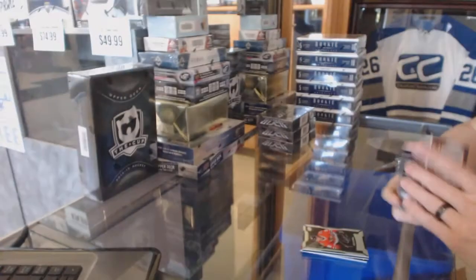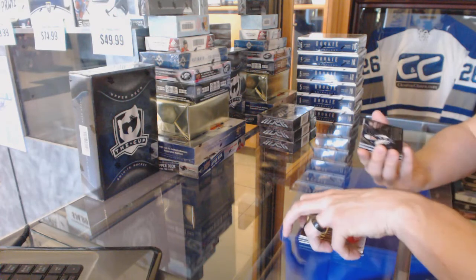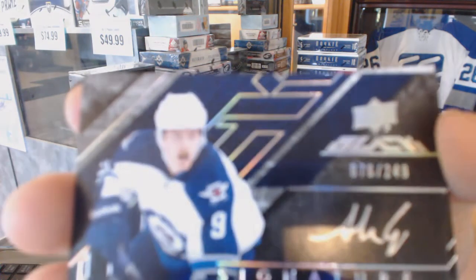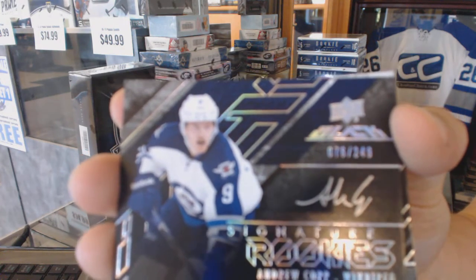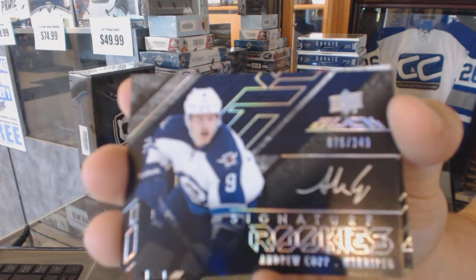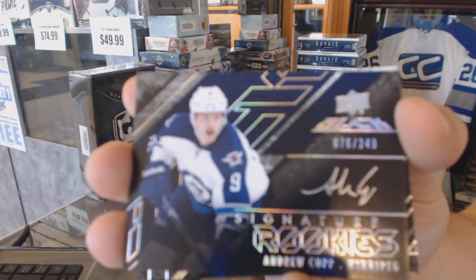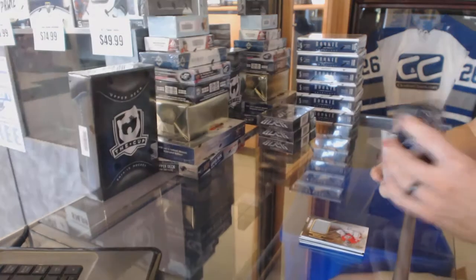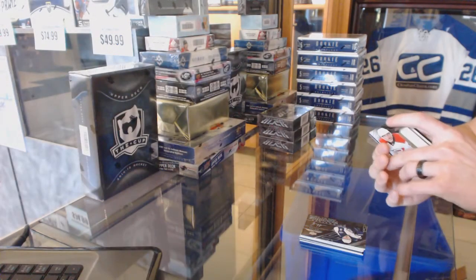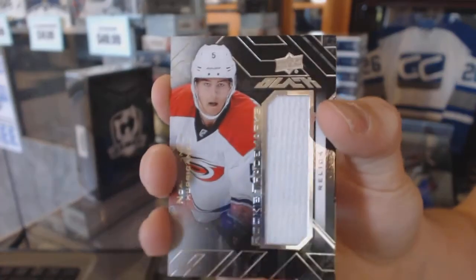Not one I'd bet on being in the thread, but maybe — 4 of 25 Star Coverage jersey and auto, Cam Ward. We've got a Signature Rookies number 249 for the Winnipeg Jets, Andrew Kopp. We've got a Rookie Trademarks jersey for the Carolina Hurricanes, Noah Hannifin.